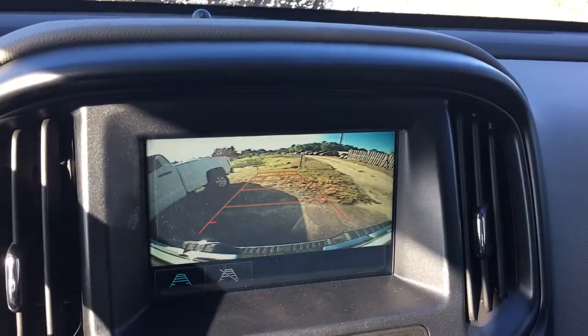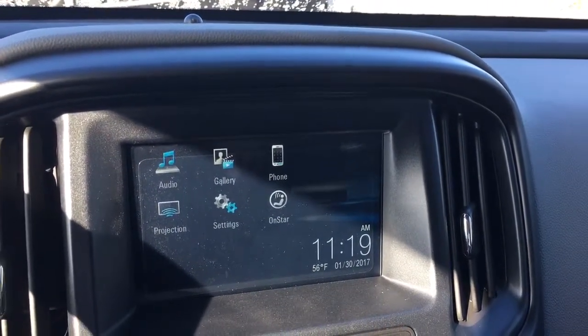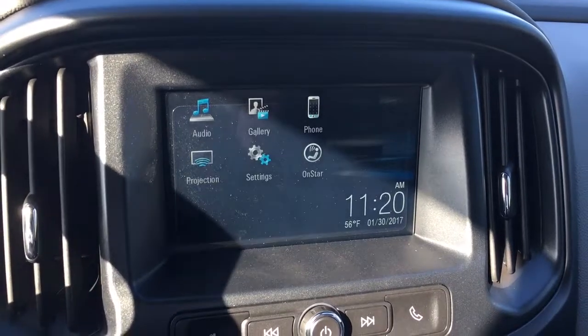Show you the backup camera. It has AM, FM, XM. It also has a projector for Apple CarPlay and Android CarPlay, so you can project your cell phone up on the screen.